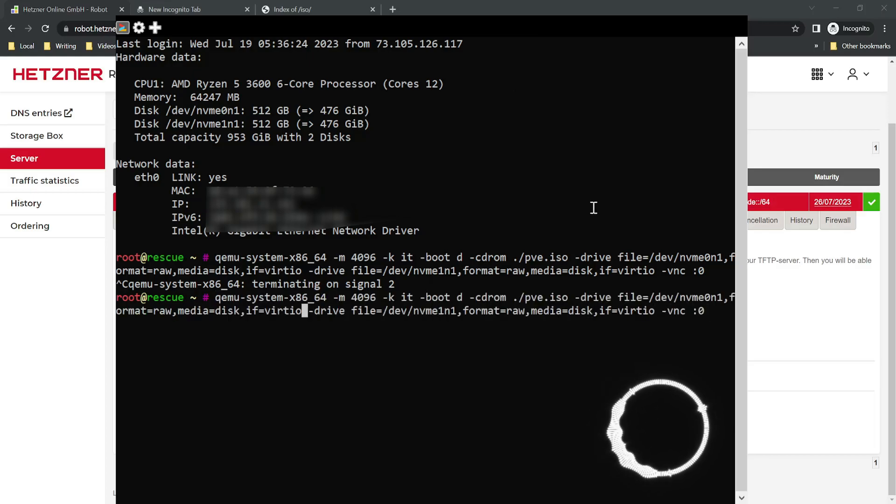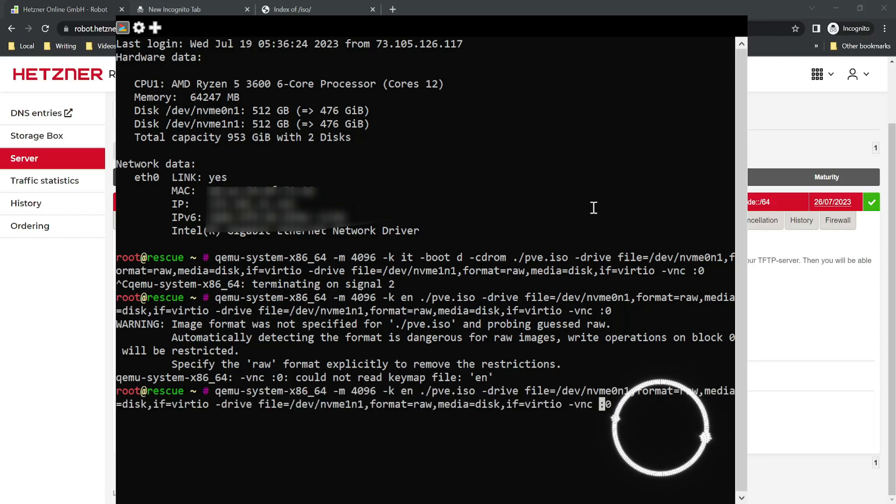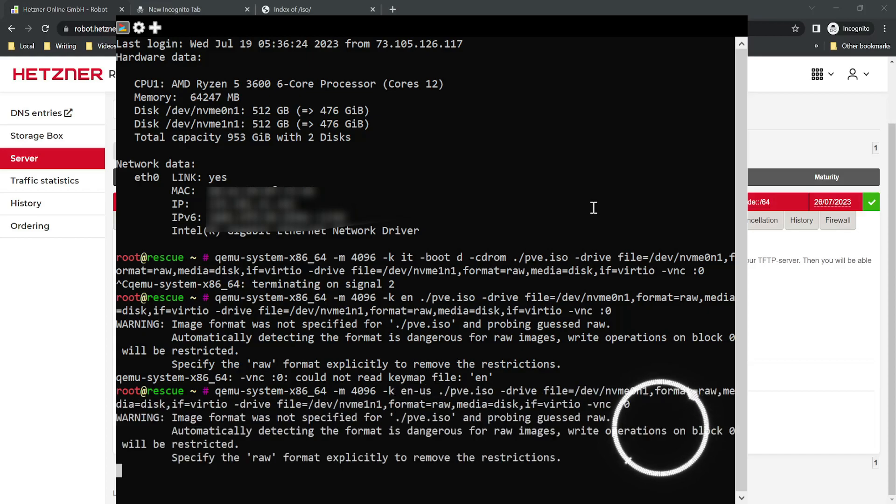Now we make some changes — we're going to delete a couple of sections from the QEMU boot command. The section we're deleting is the -cdrom option, which forces it to boot from the CDROM. The -k option is for keyboard, so we set that to English. Then we hit VNC to re-enter the session and boot back in.